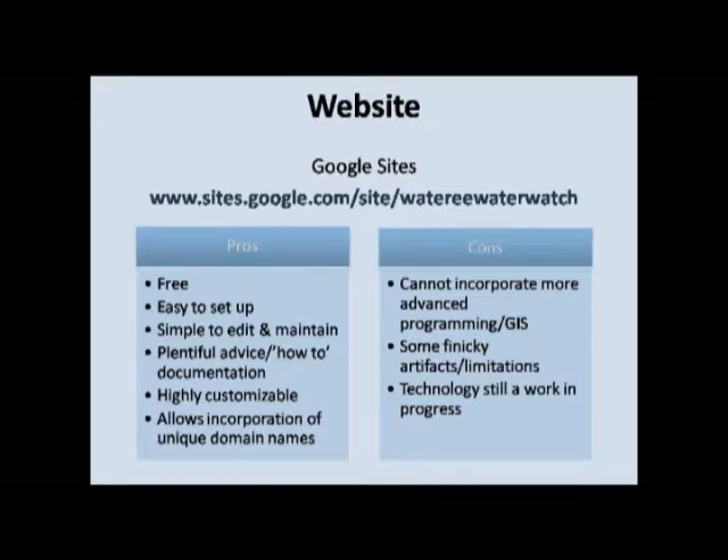There were a lot of pros to using Google Sites: it's free and relatively easy to set up. I made it in such a way that it's really simple for them to edit and maintain each month to keep it relevant — they only need to change about two or three things, and I've written detailed instructions for how to do that. If they want to flesh it out in the future or get their own domain name, they can do so and keep it. Unfortunately, you can't really incorporate more advanced GIS programming, and while I was working on it I found it's still a work in progress — things are always changing. Sometimes I'd be working on something and get so frustrated, and then two days later there'd be a super easy way to do it.